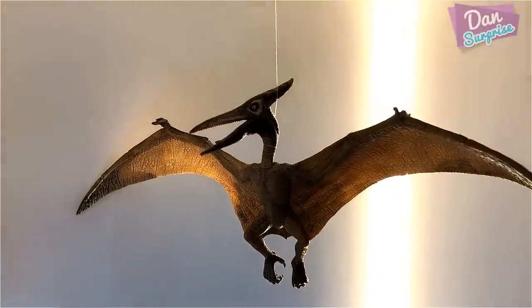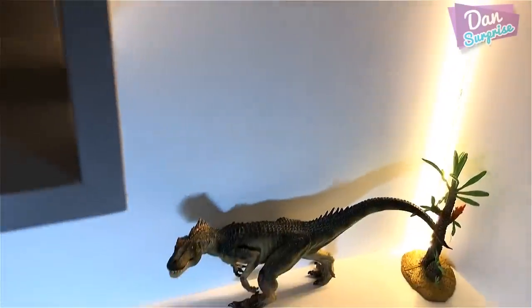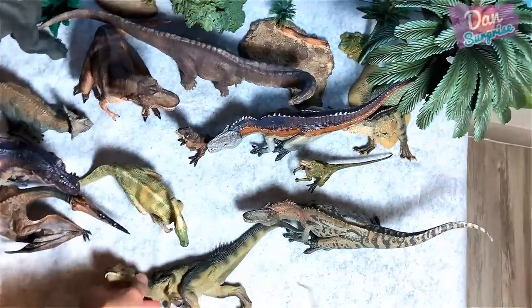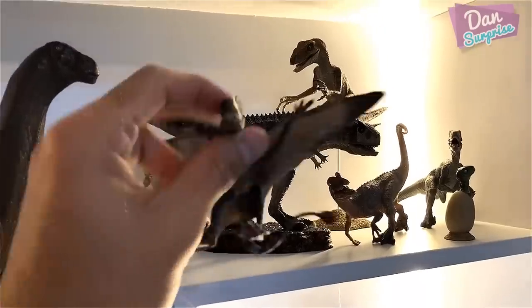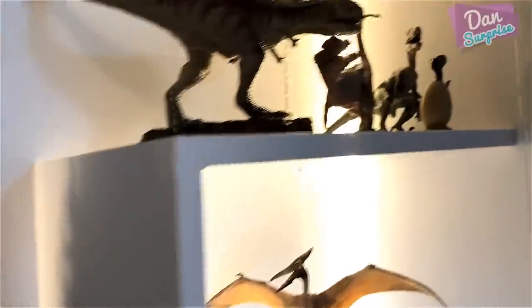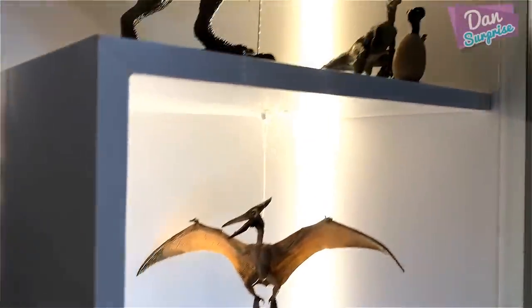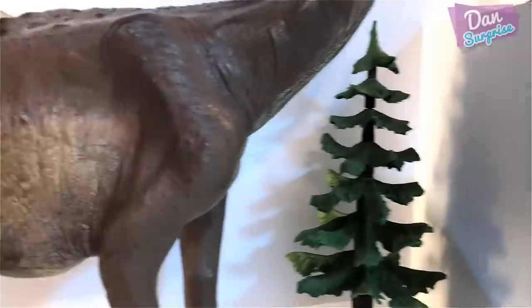There are a few dinosaur figures I can't show on the review table, like the pteranodon, because it's tied up right here. Let's look at the allosaurus — placing it right below. The shelf is basically empty now. We have a dimorphodon, a cryolophosaurus, a dilophosaurus, and a raptor — based on Jurassic Park.